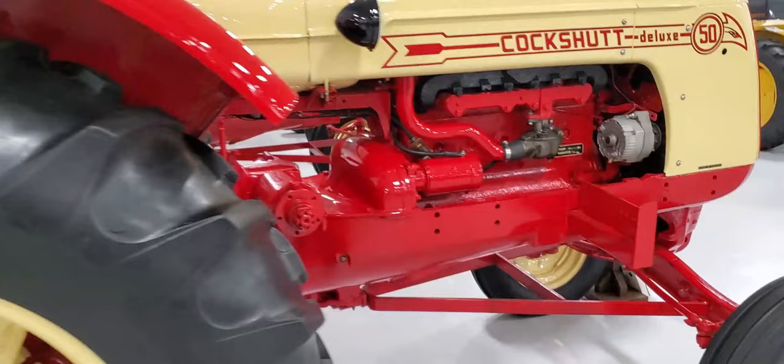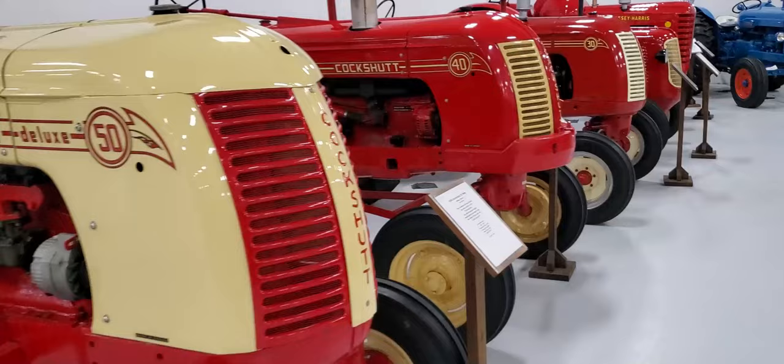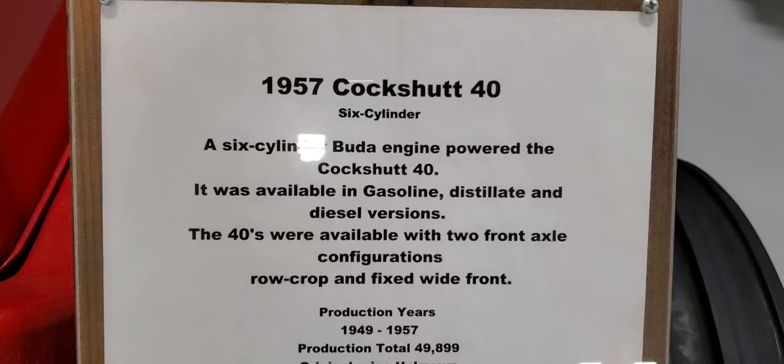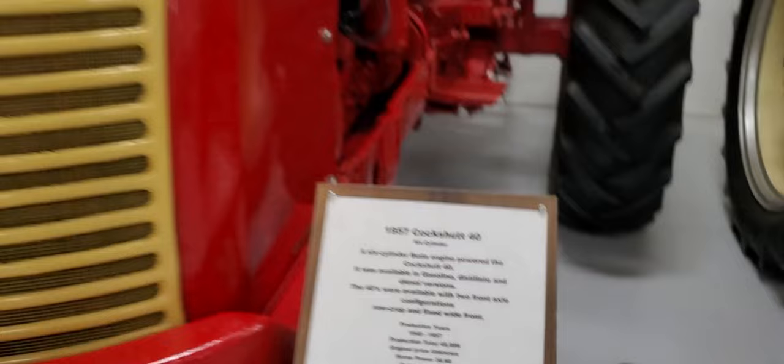Can't get right behind this one — these are up against the wall — but I can get to the side. All right, there's that one, and then we got a Cockshutt 40. This one is a 1957 Cockshutt 40 six-cylinder Buda engine.